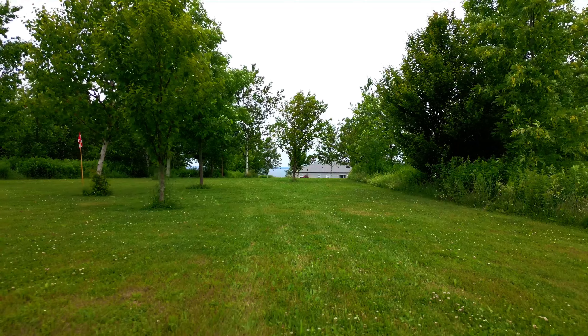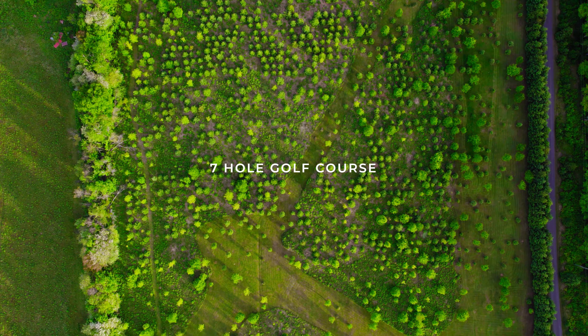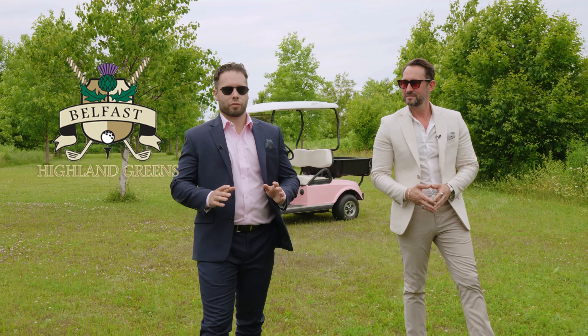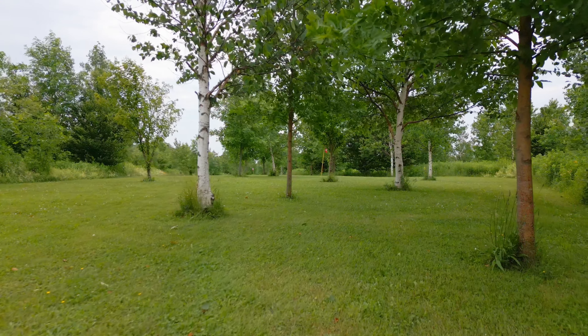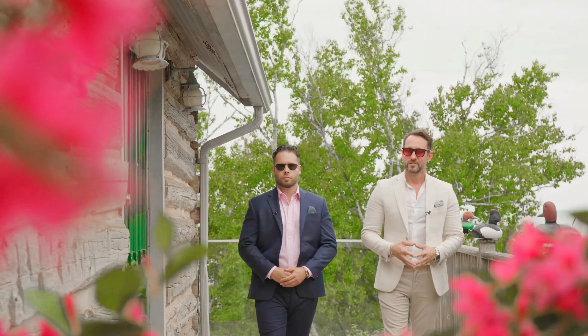This is definitely a first for me — getting out of a golf cart, which is included, on your own seven-hole fairways here. You get to wake up and practice on your own golf course. Only five kilometers away, you also have the Belfast Highland Greens Golf Course. And in the winter time, you get the option for cross-country skiing here as well.